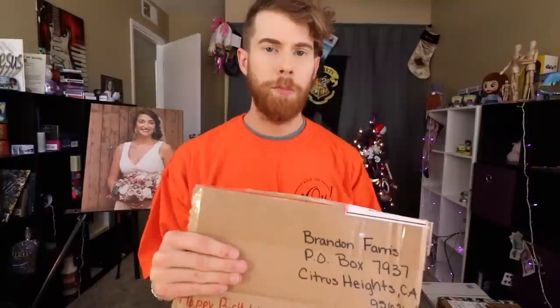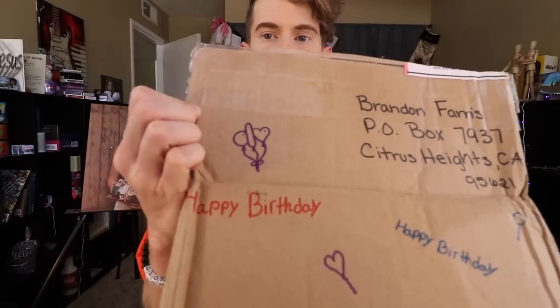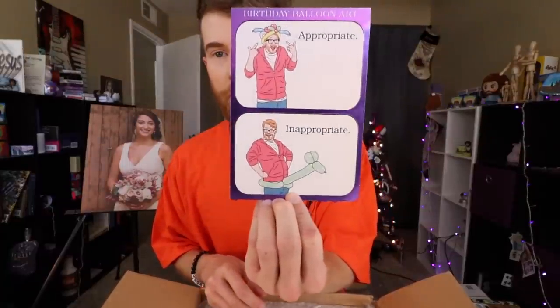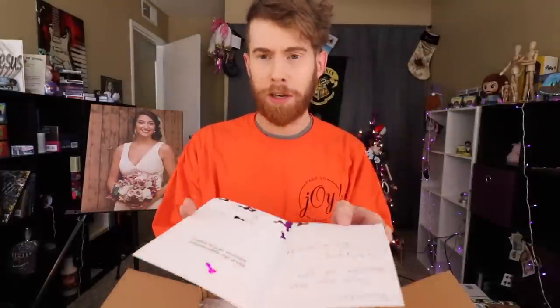I just want y'all to give me your first impression of what you think this is. Three balloons, right? That's what I know. Rosanna and Azela — I don't want to mess up your name, sorry. Personalized crafts — I'm assuming there's crafts of the personalized persuasion in here. Birthday balloon art. The confetti falling out of this card, by the way. Looks a lot like the drawing we saw in the beginning. They're balloons — okay, there are three balloons. A hot dog and two hamburgers. Love y'all. Thank you for the card.